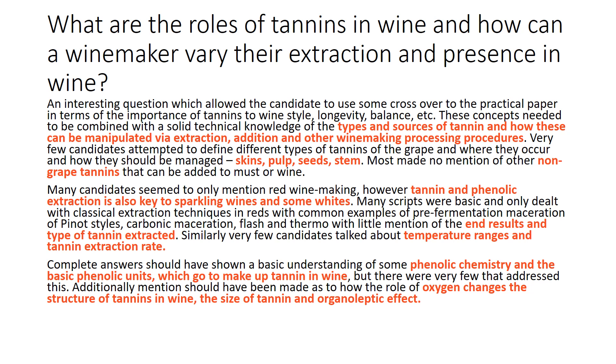Most made no mention of other non-grape tannins that can be added to the must or wine. Many candidates seemed to only mention red winemaking; however, tannin and phenolic extraction is also key to sparkling wines and some whites. Many scripts were basic and only dealt with classical extraction techniques in reds — pre-fermentation maceration of Pinot styles, carbonic maceration, flash and thermo — with little mention of the end results and type of tannin extracted. Very few candidates talked about temperature ranges in tannin extraction rate.